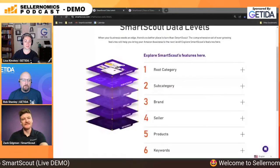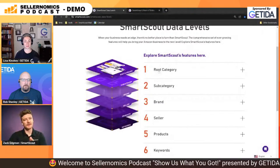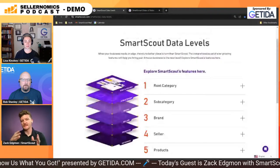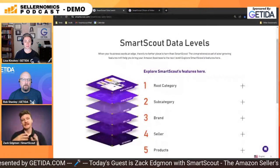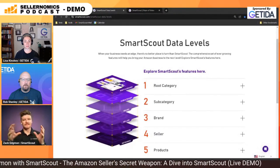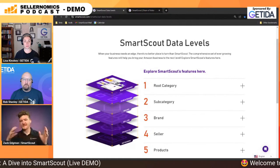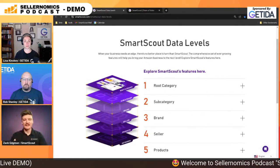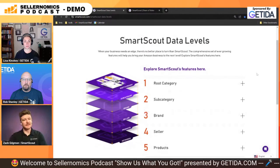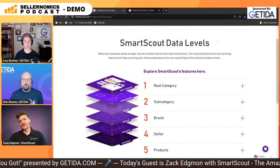Before we really get into the core features of SmartScout, I like to showcase the way our SmartScout database is broken apart. The real value that professionals in the Amazon space find from SmartScout is their top-to-bottom data analysis of the Amazon marketplace. We enable you to look at Amazon from a very zoomed-out bird's eye perspective and then drill down into more granular information — from a root category perspective, down into a leaf node subcategory, and drilling down into that brand, seller, and products page.